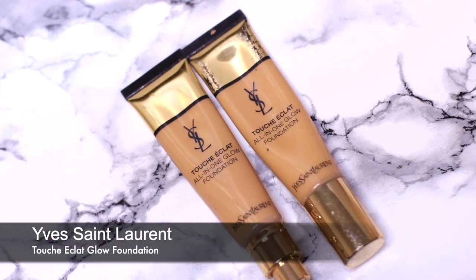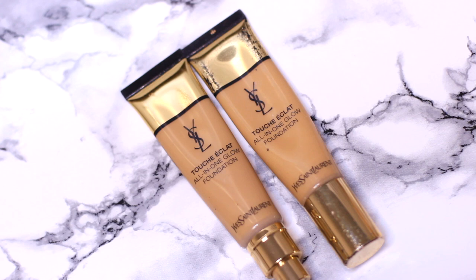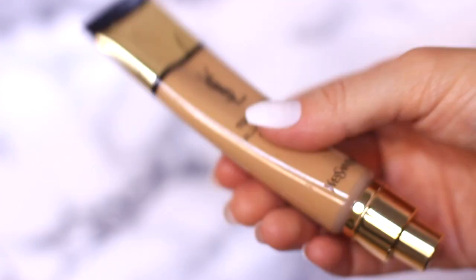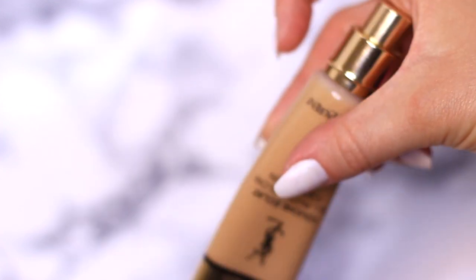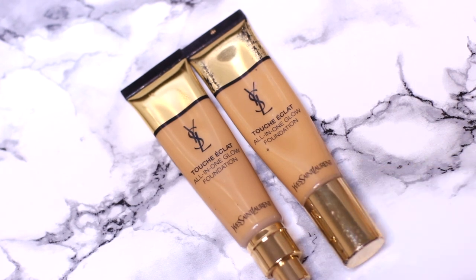Next up we have the YSL Touche Éclat All-in-One Glow Foundation — it's a very long name but it's an amazing product. This is second to the Giorgio Armani Silk foundation for me. I also love that it's in a tube with a little pump, so it's great to have in my makeup kit. YSL — you can't go wrong; that should be their tagline. It's an unbelievable foundation, so easy to apply, looks beautiful and flawless, and just effortless to use.